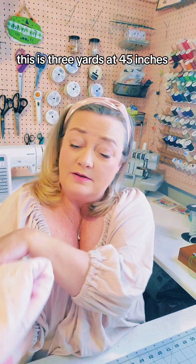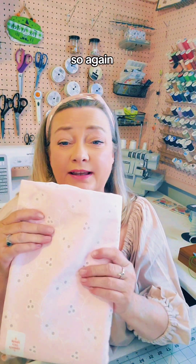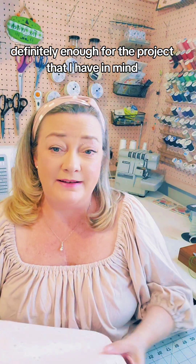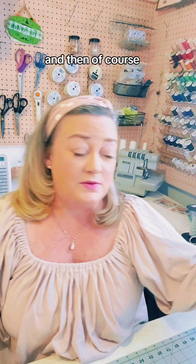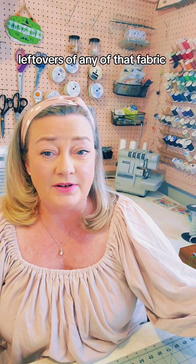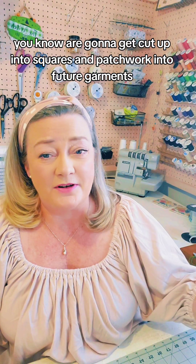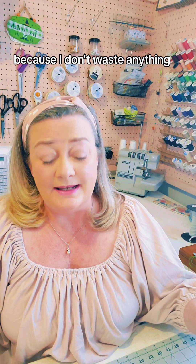This one is three yards at 45 inches wide, so again definitely enough for the project I have in mind. And any leftover fabric is going to get cut up into squares and patchworked into future garments because I don't waste anything. I love pink and gray together — I always have.